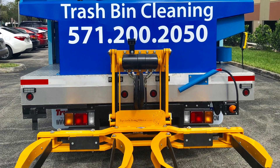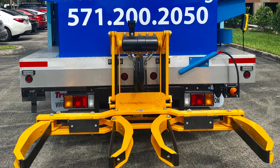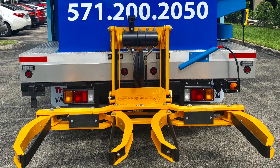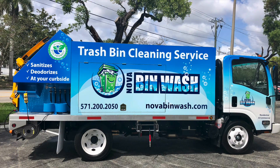Sparkling Bins continues to be the trendsetters in the industry. This particular truck — our client worked very closely with our graphic design team with regards to the logo. The wrapping of it came out really, really nice. This is exactly what they wanted and this is exactly what they got.